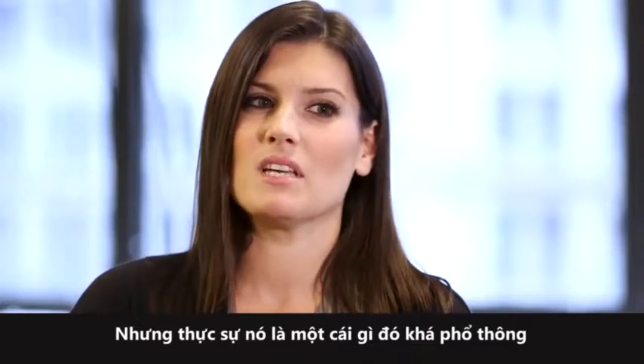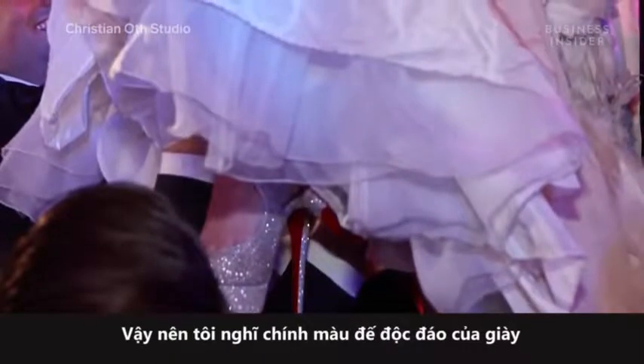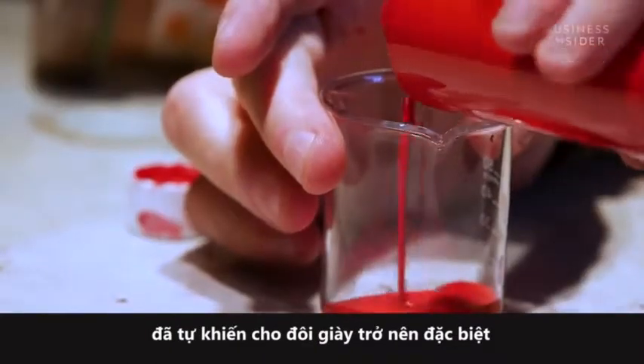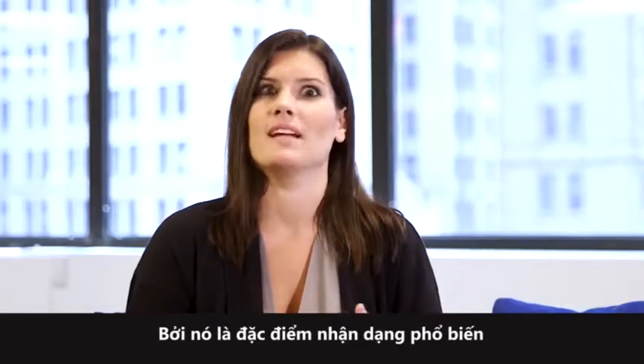But it really is something that is universal. Like you see that, you instantly know what those are. And it's something special. I think something as silly as the color of the sole on the shoe makes them so special because it's universally identifiable.